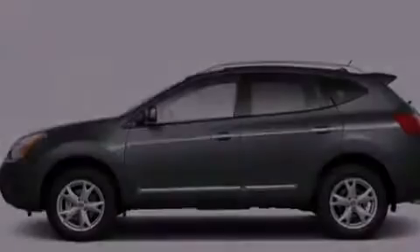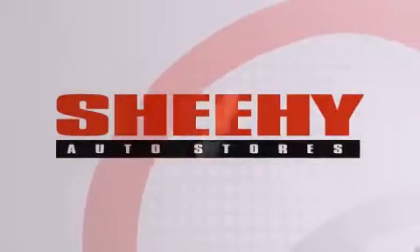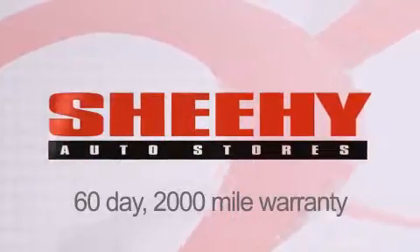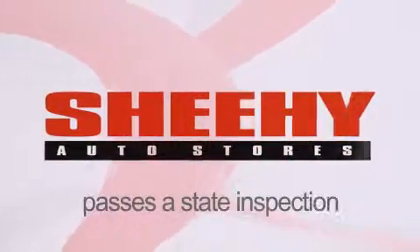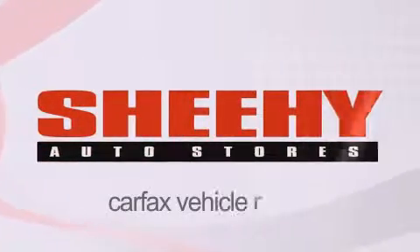Please call today to reserve this vehicle for a test drive. Every Sheehy Select used vehicle comes with a three-day money-back guarantee, 60-day 2,000 mile warranty, passes a state inspection and our 175-point inspection system, and comes with a Carfax vehicle report.